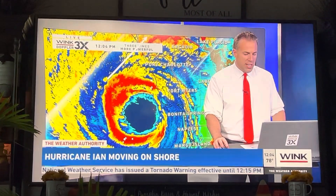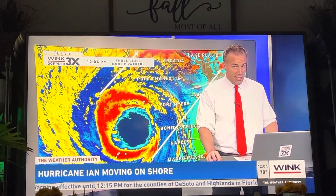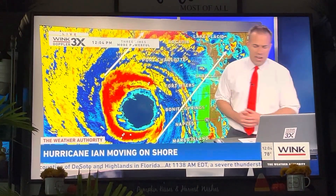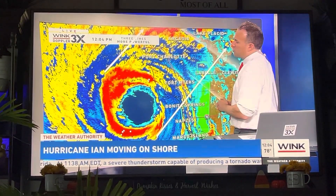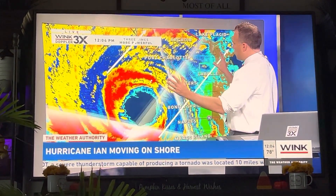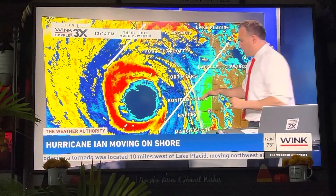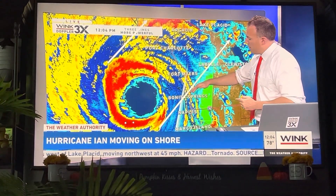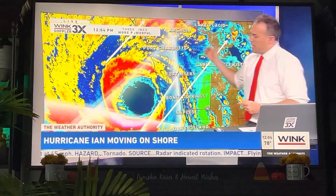These are the areas that need to hunker down. This is it — it's going to be pretty serious and pretty rough over the next couple of hours. It's going to be essentially from the southern half of Sarasota County, all of Charlotte County, all of DeSoto County, and then primarily about three-quarters of Lee County from Bonita Springs and north. That is where the I-Wall is going to be impacting.